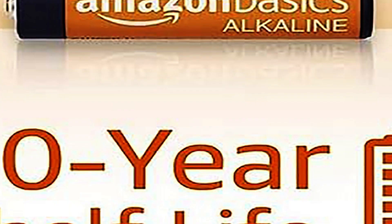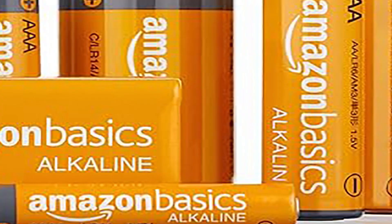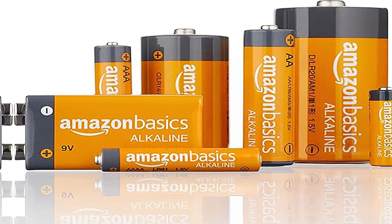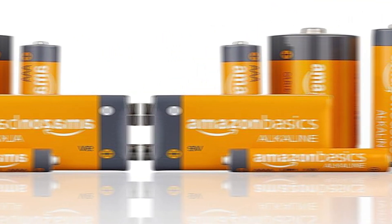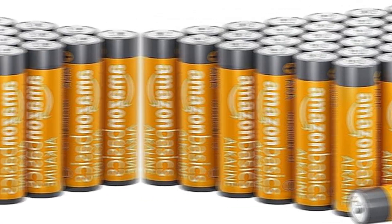Device-compatible — ideal for game controllers, toys, flashlights, digital cameras, clocks, and more. Designed to last with a 10-year leak-free shelf life. Store for emergencies or use right away.